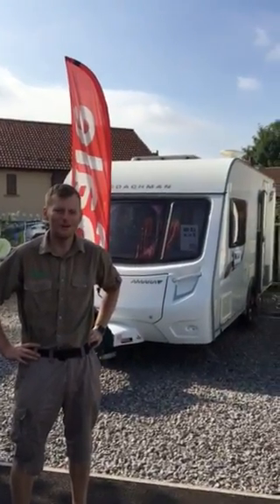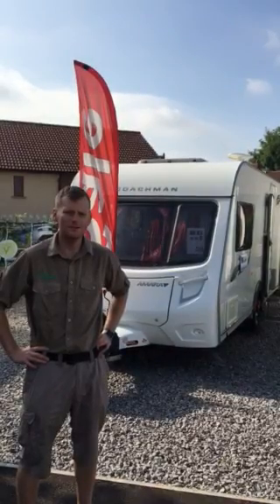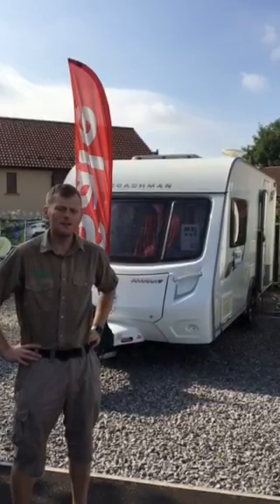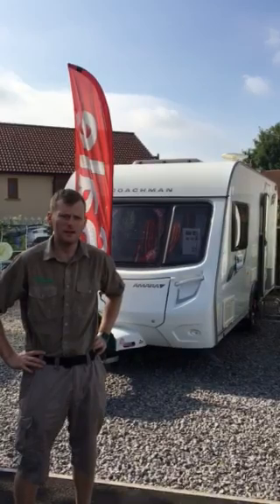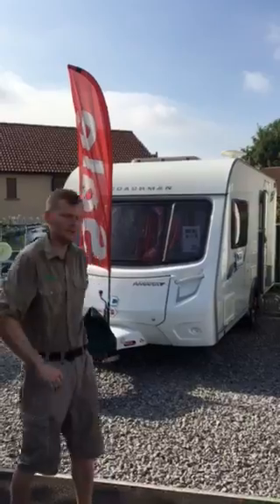Hello and welcome to BCH Camping, my name is Eric. I'm just going to show you around one of our quality used caravans we have here on site today — it's the Coachman Amara. All our caravans come with a year's warranty and also a full service provided by the caravan doctor, who is NCC approved. If you'd like to follow me, I'll show you around.